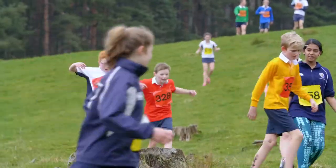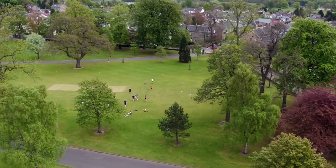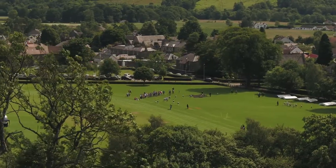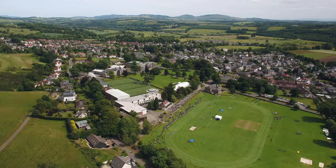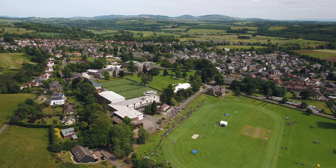Cross-country where you'll climb fences, jump ditches, and you'll play ultimate frisbee in our fantastic grounds and much, much more. Our facilities are excellent and they're all on site, making it easier to get involved.